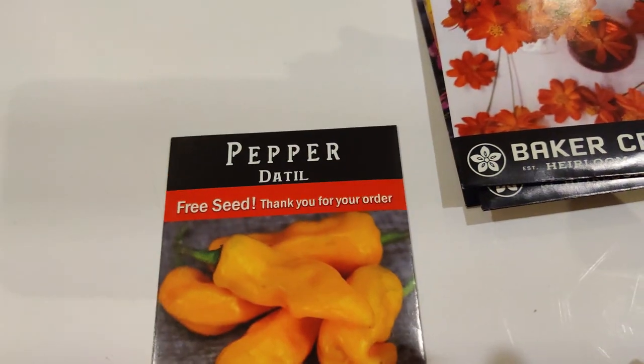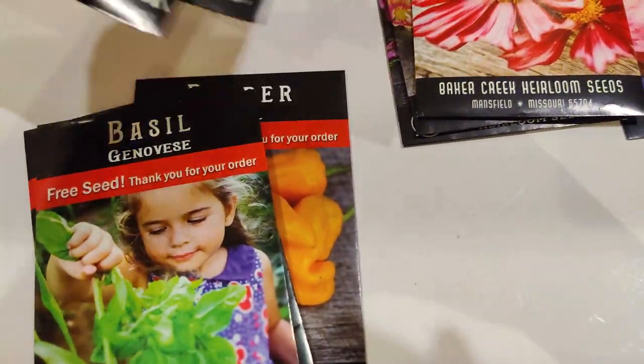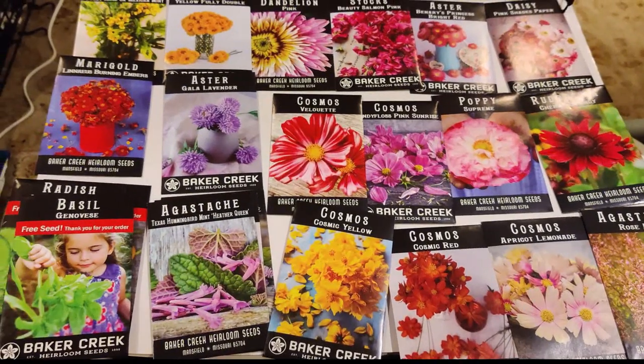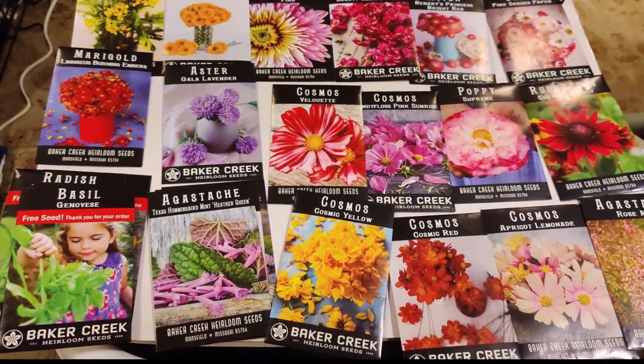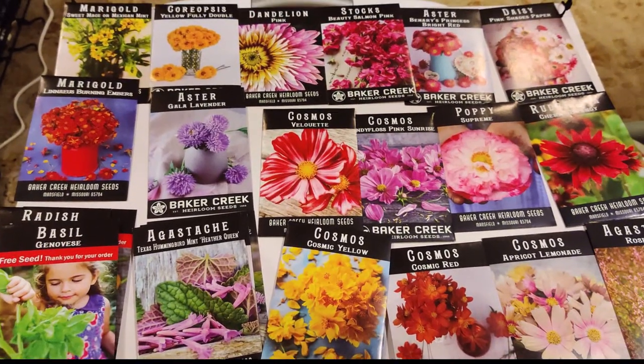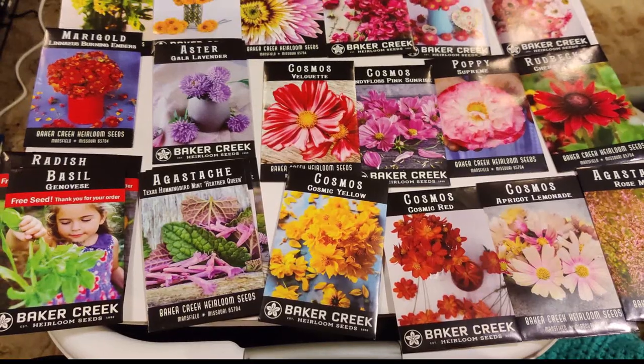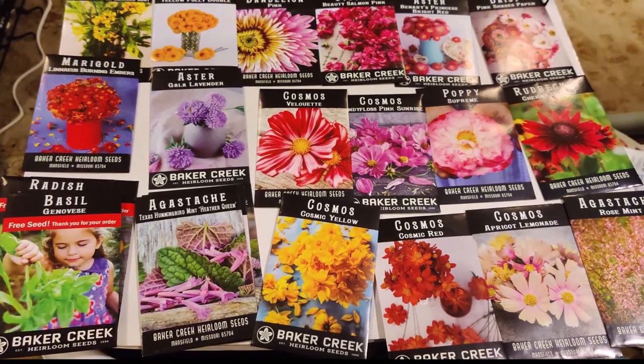I'm very thankful for all of them, and that is my seed haul! I hope you have a wonderful day. Please like, subscribe, and share, and have a wonderful growing season.